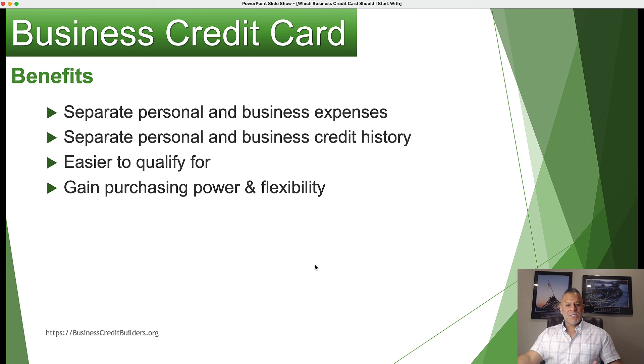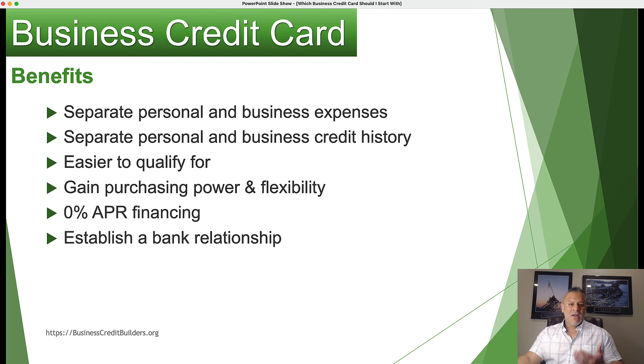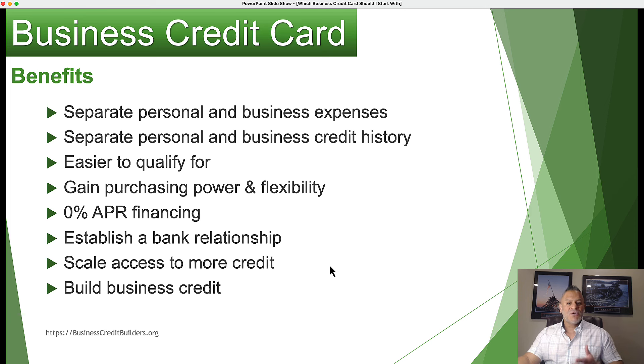You also gain purchasing power when you have a business credit card, which allows you to scale your access to credit. One option we're going to talk about is how to get 0% financing with an unsecured business credit card. This also helps you establish a banking relationship depending on which card you apply for, and we can show you how to scale your access to even more credit once you acquire your first card.